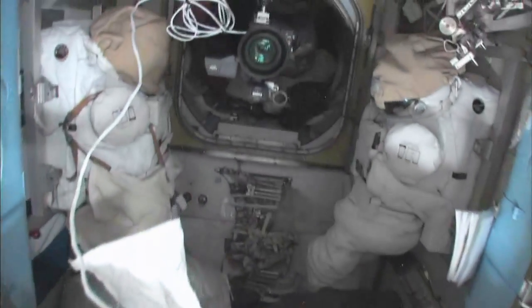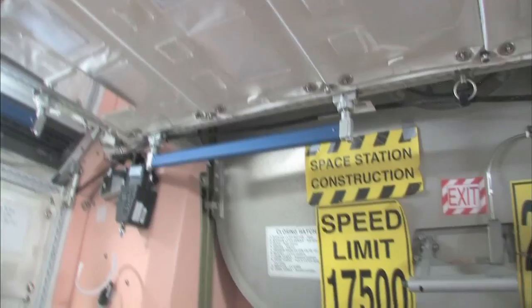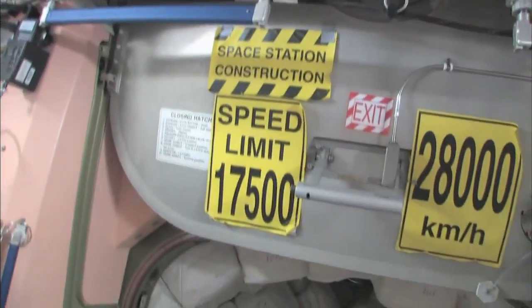Now here's the Quest airlock. This crew lock is a hatch that goes outside into space. In the meantime, we're storing EVA-related things here. You can see this is a Safer, which is a kind of jet backpack that we wear on the outside of our spacesuits. In case we get separated from the spaceship, we can fly our way back in. I remember being a Capcom on STS-96 when I first saw these signs.